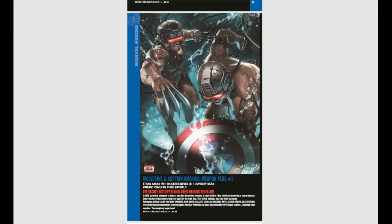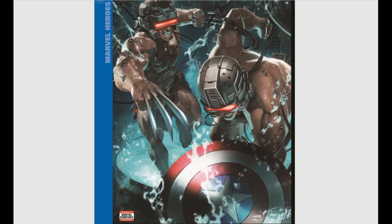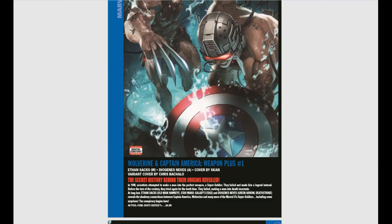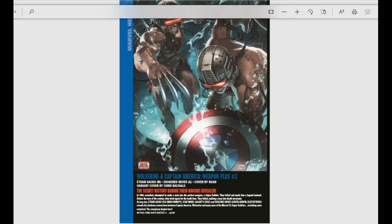Wolverine and Captain America: Weapon Plus, issue number one, looks like a lot of fun. This is going to delve into both of their backstories and show how their experiments were interconnected — it looks like the Super Soldier Serum eventually became the Weapon X program. That is going to be very, very cool.